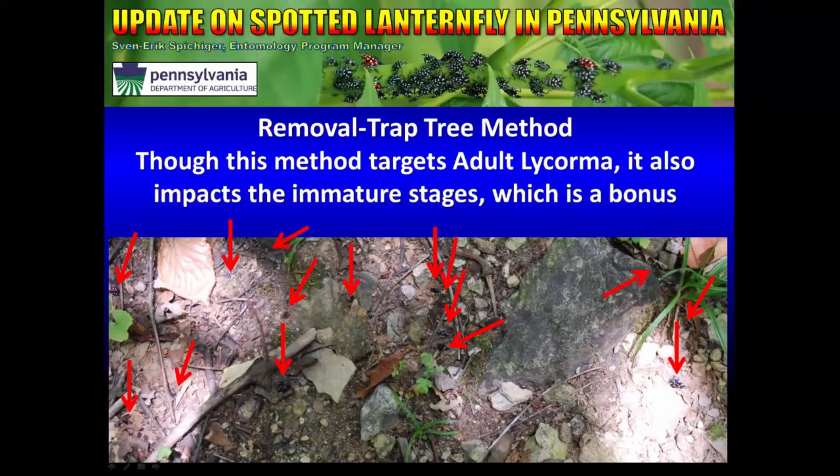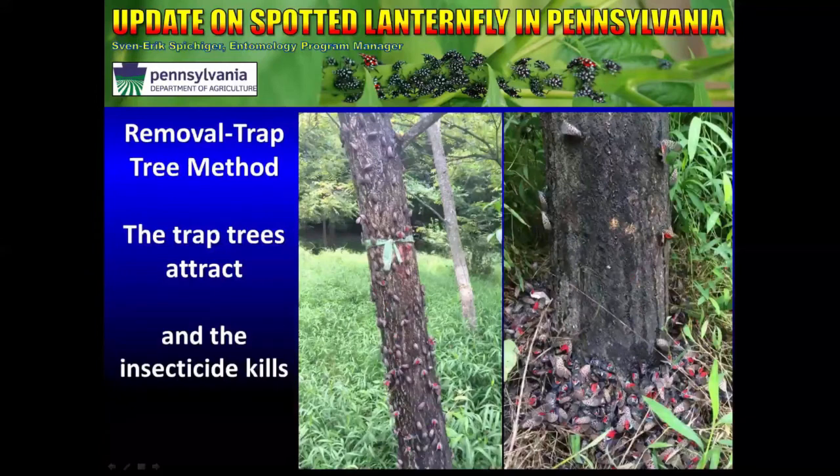We leave a few Ailanthus trees up and treat these with an insecticide. Though this method is designed to get the adults as they feed at the end of summer, because this is the preferred tree for the immatures, you actually end up killing a lot of immatures throughout the year as well. The way it works is we leave a few trap trees standing and treat those with insecticide — it doesn't repel them, it actually attracts them in. This basically concentrates, for a very brief period in the year, the population of Spotted Lanternflies to the few trees that we believe they need to feed upon to complete their life cycle. They feed upon these and the insecticide ends up killing them.